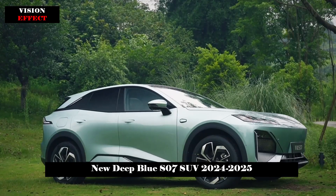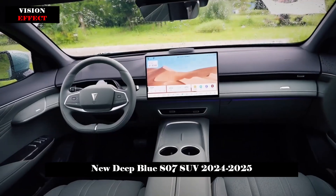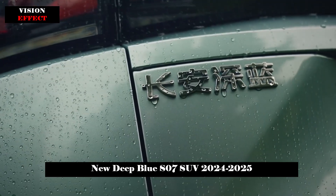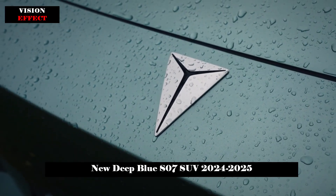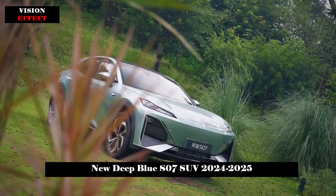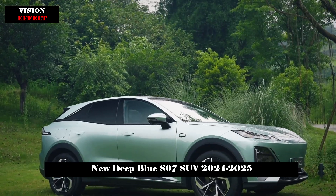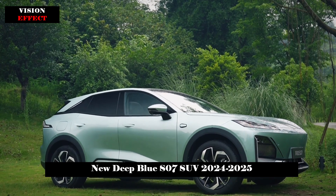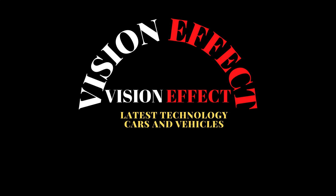The pure electric version is equipped with a single motor with a maximum power of 160 kilowatts and a range of 620 kilometers. The extended range model uses a 1.5L naturally aspirated engine with a maximum power of 70 kilowatts. The pure electric range is 121 kilometers and 200 kilometers respectively depending on variant, and the maximum comprehensive cruising range is 1,120 kilometers.